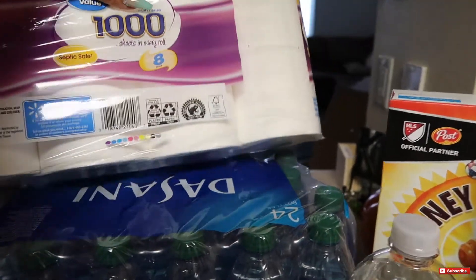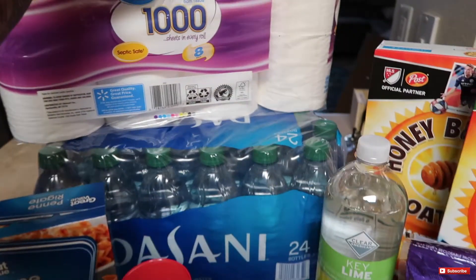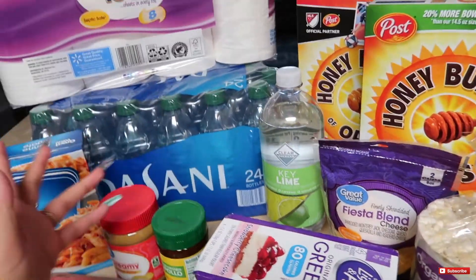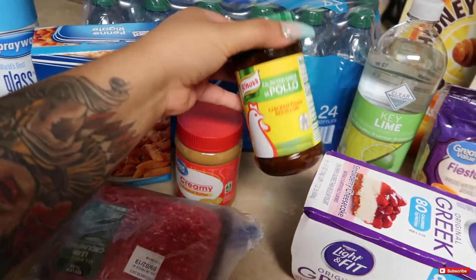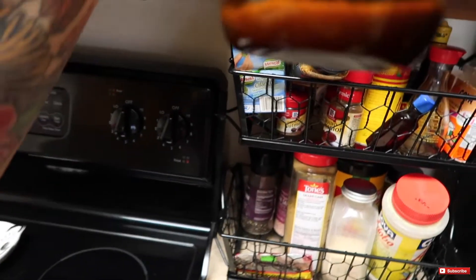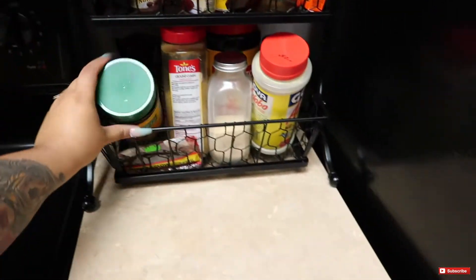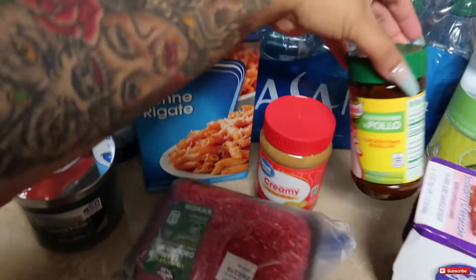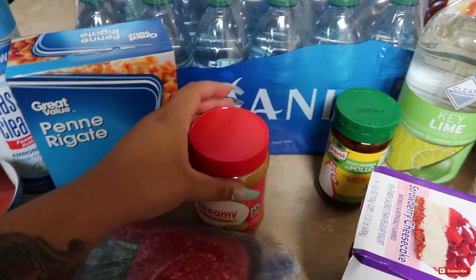Then I went ahead and picked up some water bottles. I've been really into Dasani — I know it's almost five bucks, but I like it. Next you guys, I got a little mini Caldo de Pollo. I wasn't sure if I was running out, but I was, so I'm glad I got that.